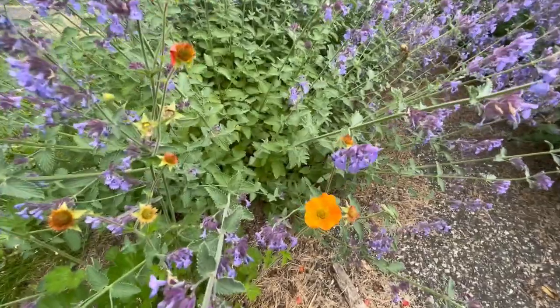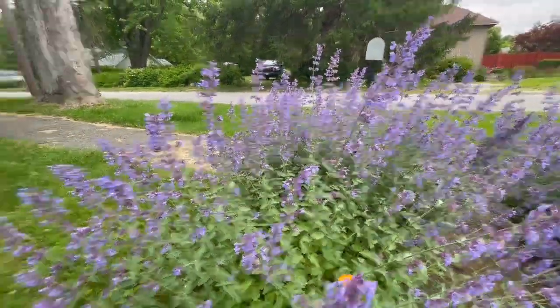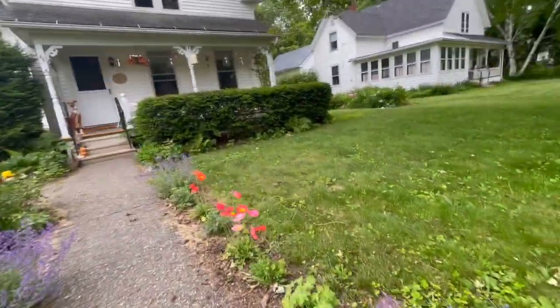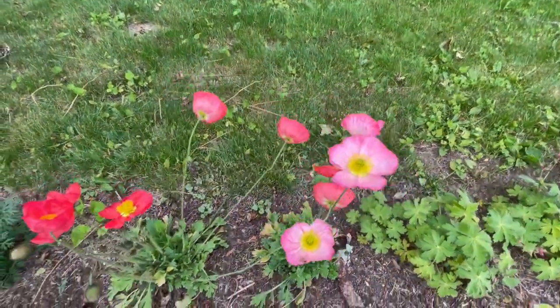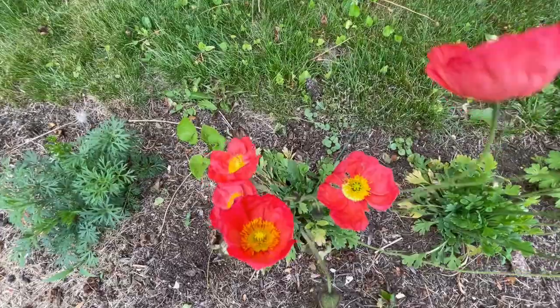And these beautiful little orange whatever's they are. Delphinium is back for its third round. And these poppies — these are Icelandic poppies and I am absolutely just gaga for them. So pretty.